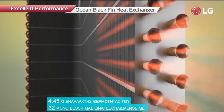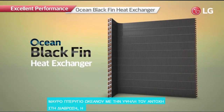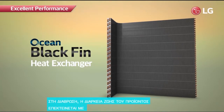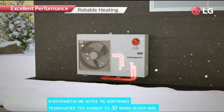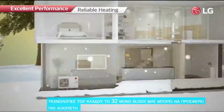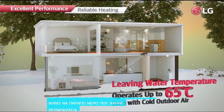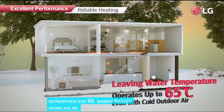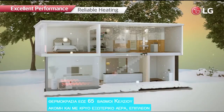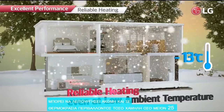The heat exchanger of the R32 Monoblock is equipped with the Ocean Black Fin, and with its high corrosion resistance, the product lifespan is extended. With these industry-leading technologies, the R32 Monoblock can produce a leading water temperature of up to 65°C even in cold outdoor air, and can operate at ambient temperatures as low as -25°C.